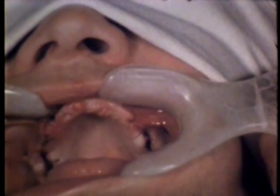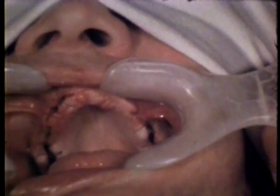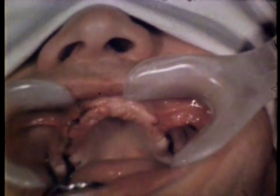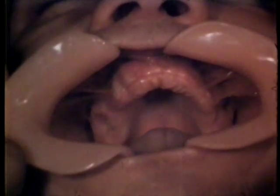Again, there is no attempt made at complete closure of the sockets by close approximation of the soft tissue margins. Three weeks post-operative, the extraction wounds have healed and the patient is ready for prosthetic appointments. Although somewhat irregular, the ridge is well-rounded, free of undercuts, of an average height, and will provide a firm denture foundation.